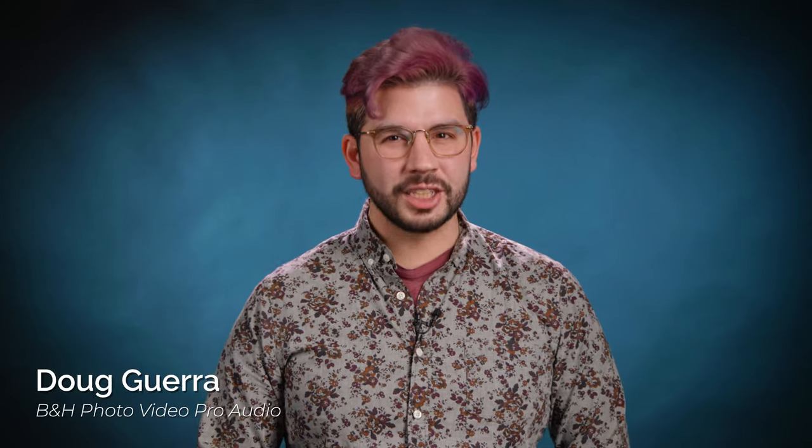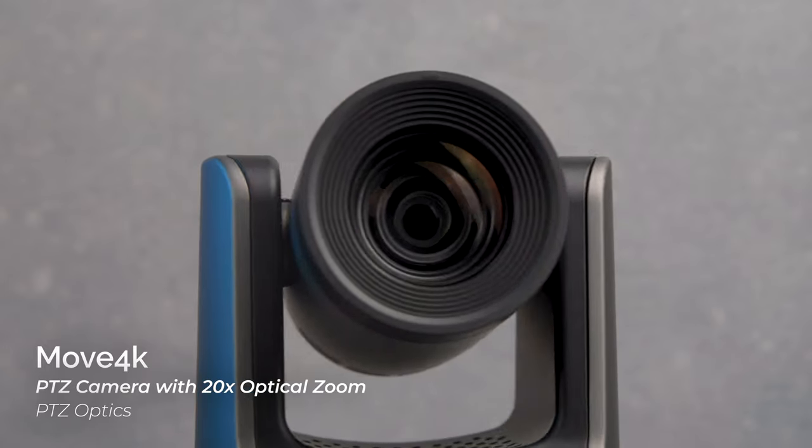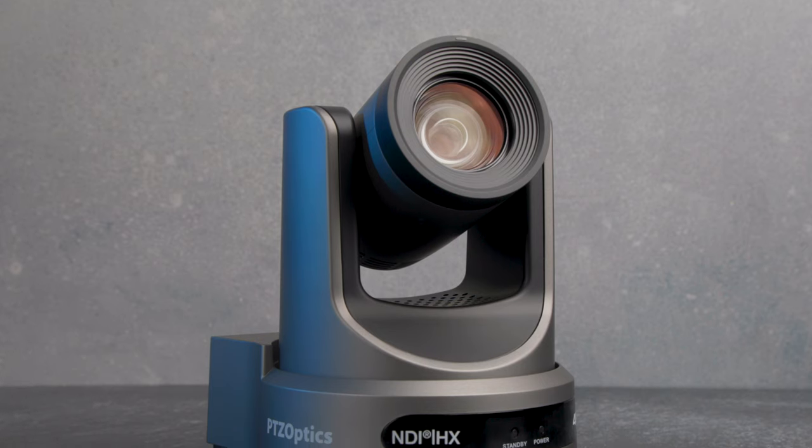Hey there everyone, Doug here with B&H. This here is the Move 4K PTZ camera from PTZOptics. PTZ cameras have really made strides in resolution, networking capabilities, and even size in the last few years, and PTZOptics really makes that clear with the Move 4K.